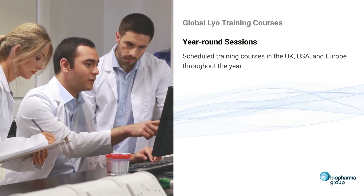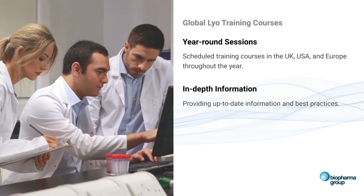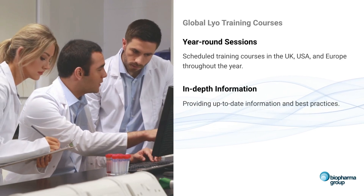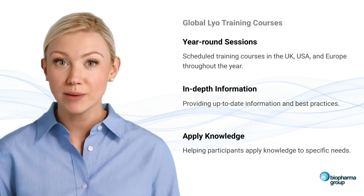Scheduled courses are held throughout the year in the UK, USA and Europe, providing in-depth, up-to-date information and best practices that participants can apply to their specific roles and requirements.